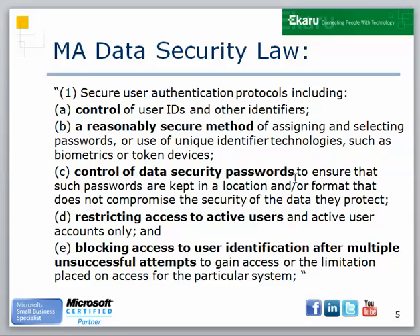The mass data security law specifically requires us to have password control over our system. So if you're in business and you deal with protected information, you need to control your passwords. You need a reasonably secure method of assigning and selecting passwords. Basically, you need to educate your team that it's not okay to use one of these really simple passwords, which could be cracked almost instantaneously.